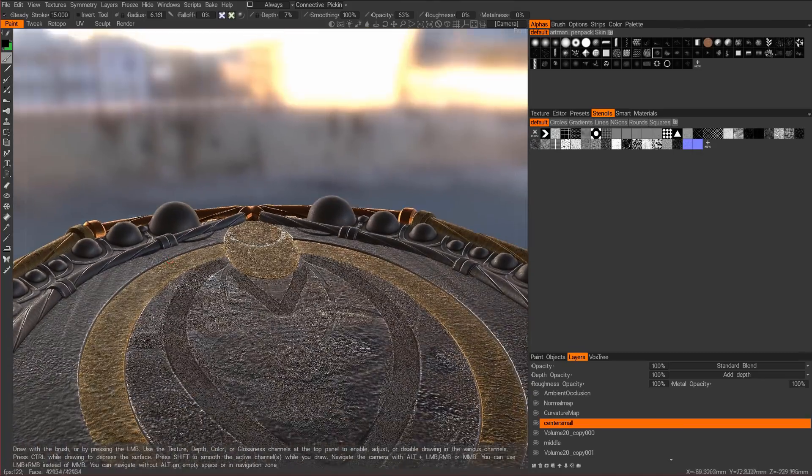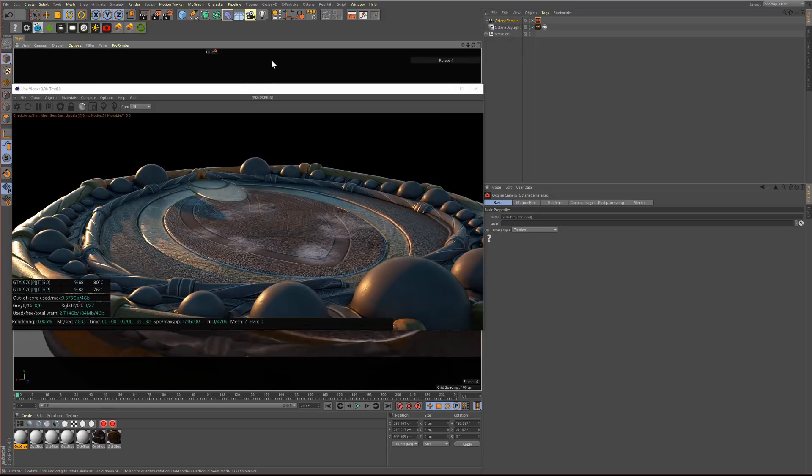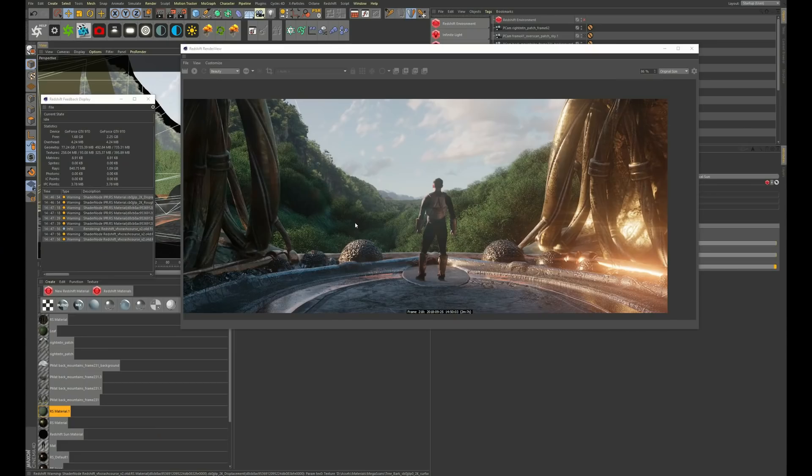From there he builds it back up so much better with a new matte painting and a fully sculpted environment in 3D Coat — which was a mind-blowing part of the course for me because I'd never seen much 3D Coat stuff before and it just shows how deep and powerful that program is. Then he goes back into C4D, does a projection mapping workflow with his new matte painting, and then into both Octane and Redshift.